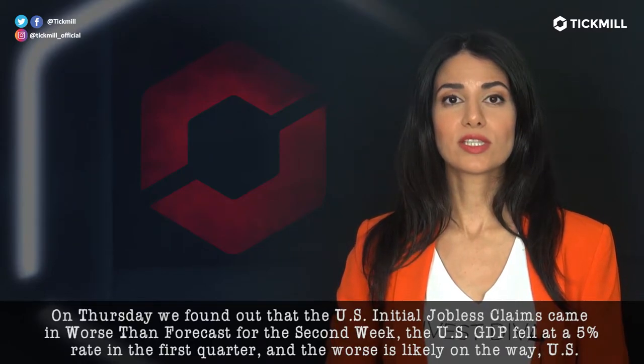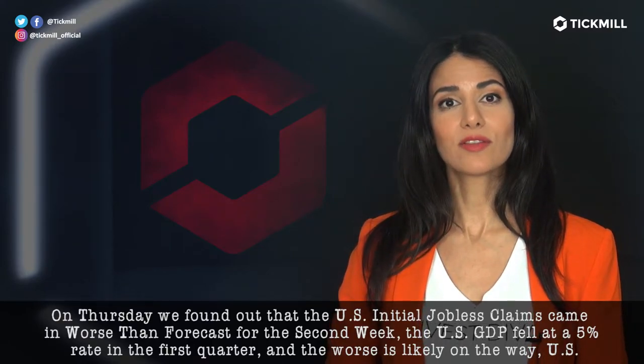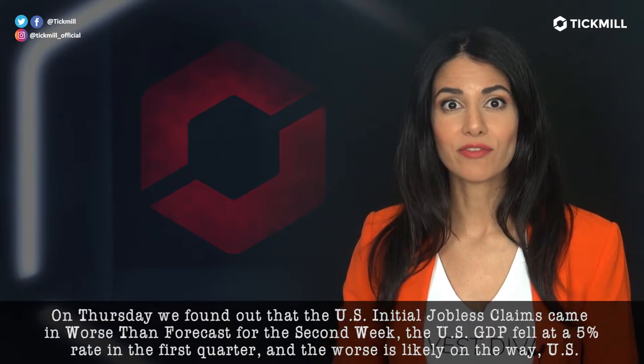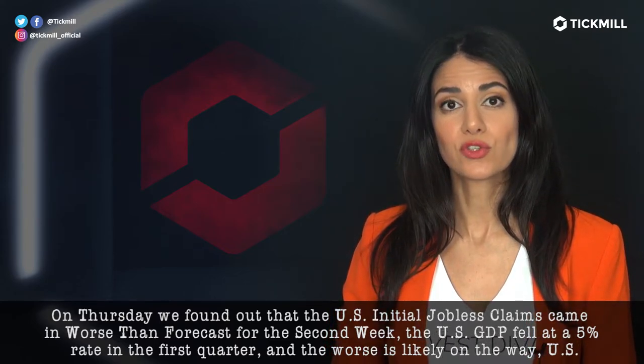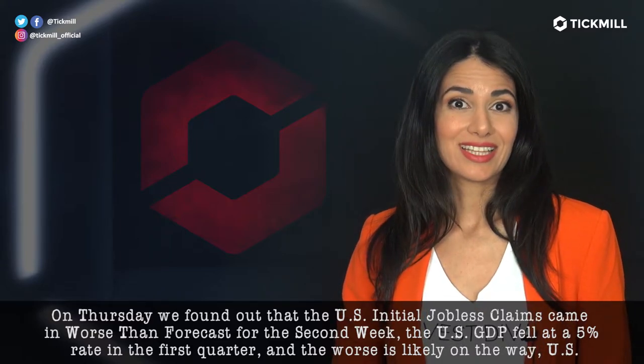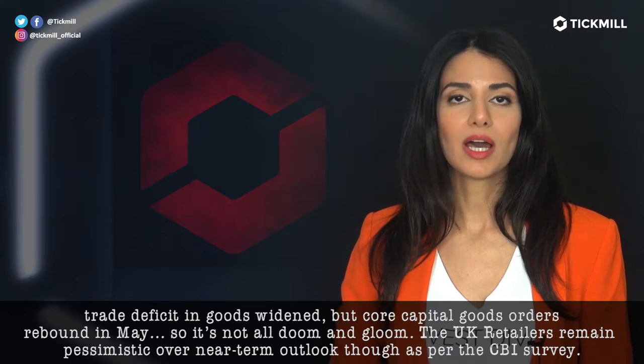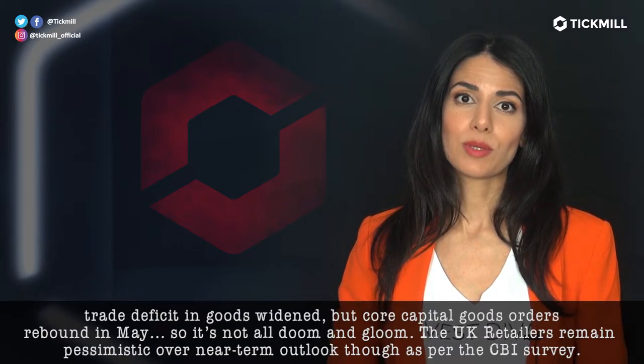On Thursday, we found out that the U.S. initial jobless claims came in worse than forecasts for the second week. The U.S. GDP fell at a 5% rate in the first quarter, and the worst is likely to be on the way. The U.S. trade deficit in goods widened, but core capital goods orders rebounded in May.